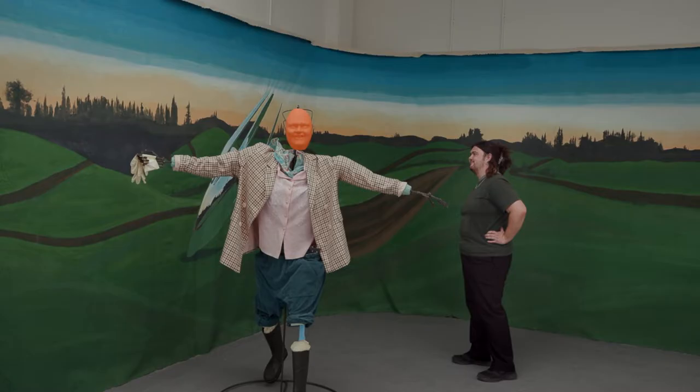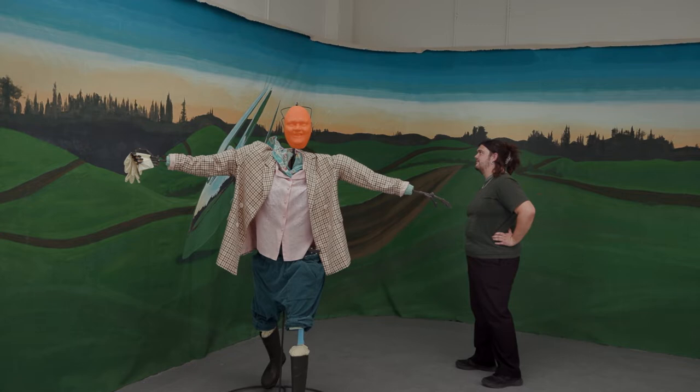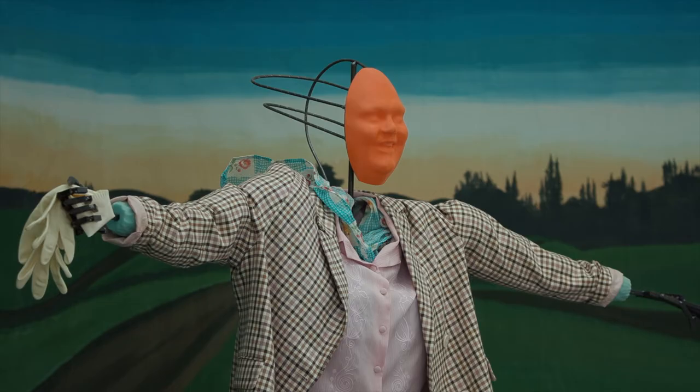My name is Matt Thurgood and I study at Camberwell BA Fine Art Sculpture. The final piece I've created for the degree show is called The Space Between Two Trees.